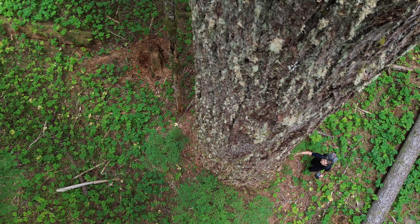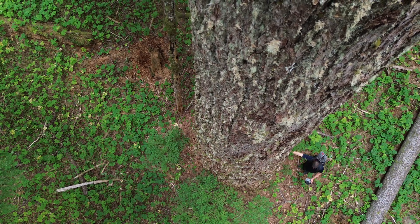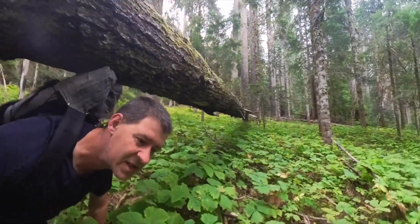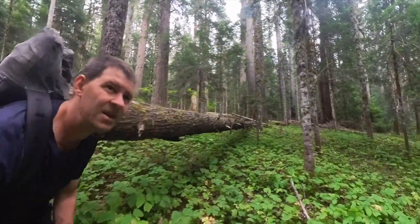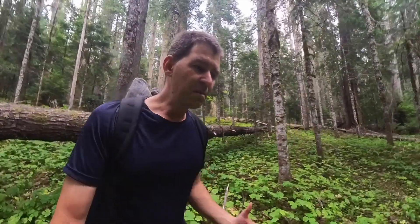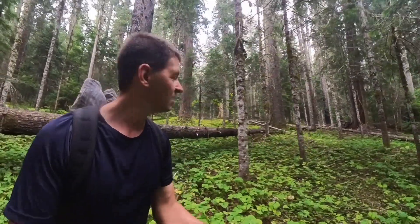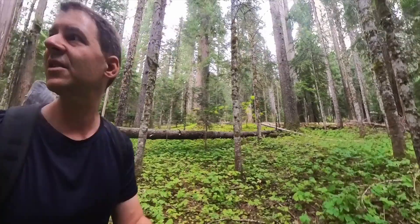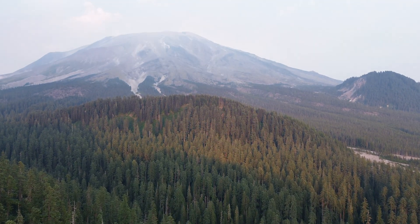A short hike down an unused road leads to where you can enter this forest. There's not much information online — the pictures of this Goat Marsh giant, the biggest noble fir in the world, are really just grainy images. It's a very unique area on earth.